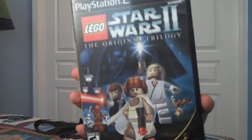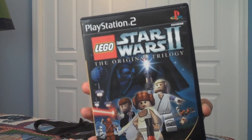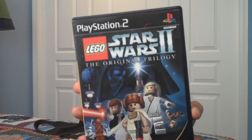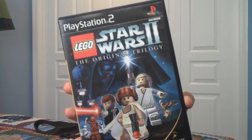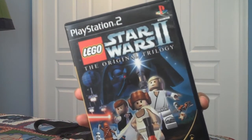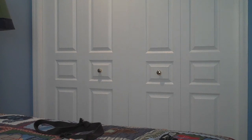LEGO Star Wars 2: The Original Trilogy. This was actually the very first Star Wars game I ever got. I remember playing it at my friend's house on his Nintendo GameCube. This is probably one of the best Star Wars games out there — other than Battlefront 2, of course. If you're a big fan of Star Wars, I'd definitely recommend getting LEGO Star Wars 2.